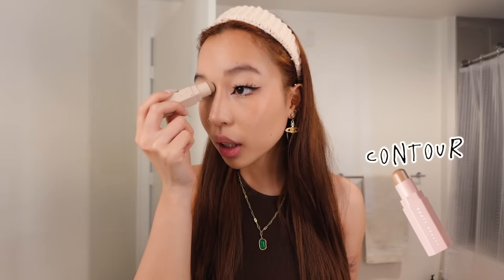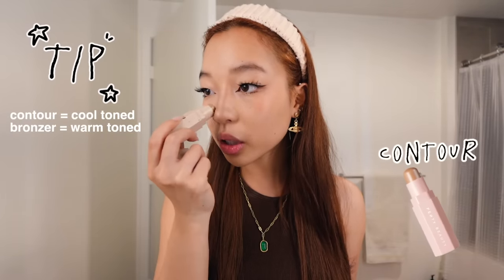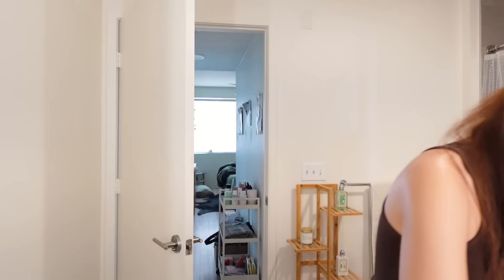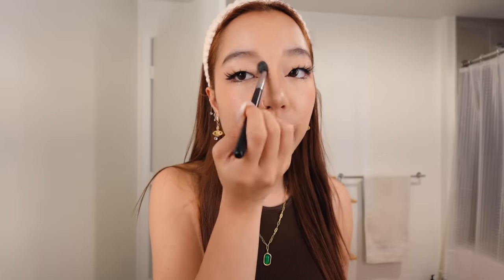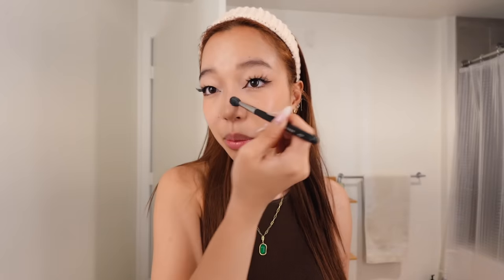Eyes are done. I'm gonna go in and contour my nose. This one from Fenty is great because it's more of a gray tone — not super bronzing. Because when you think about shadows, they're not orange. I find my brush and these are the lines I do for my nose contour. Make sure you blend it all the way up here too to make it look a little more natural. Contouring and bronzing are different, y'all — the more you know.